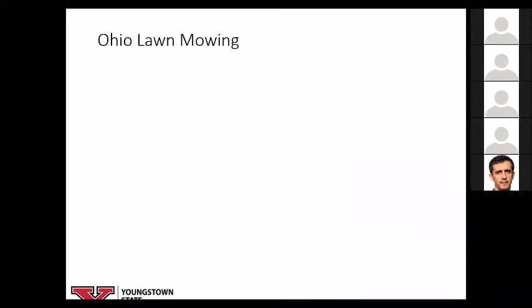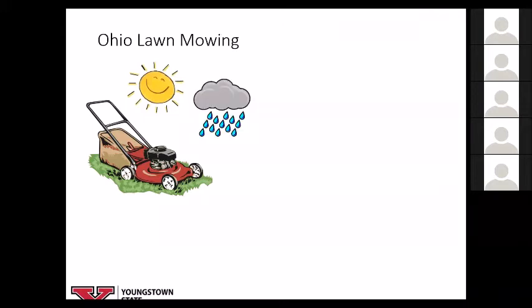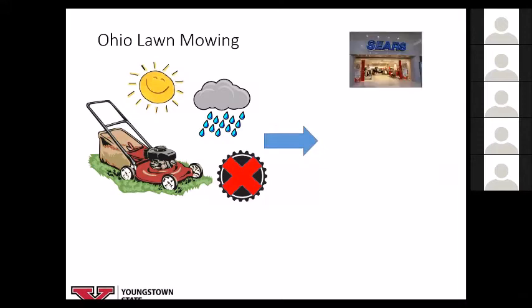I want to talk about spare parts. Let me use an example of something that happens quite a bit here in Ohio — the need to mow our lawns. You want to start your lawnmower, but it won't start because the self-propelled part has a gear that's stripped — it not only won't propel, it actually binds up the mower. So you head over to Sears, where you bought the lawnmower, except Sears is no longer in business, so you can't get your spare part there.